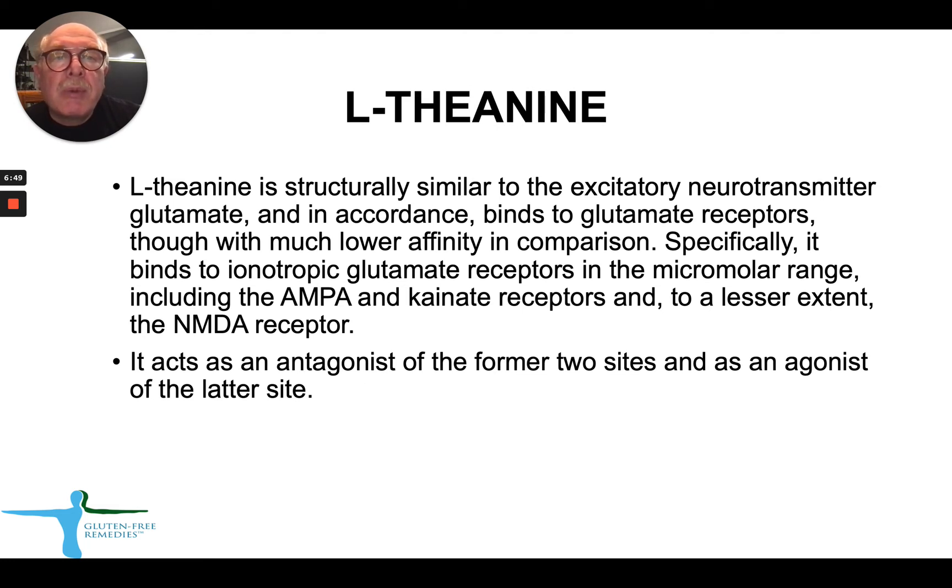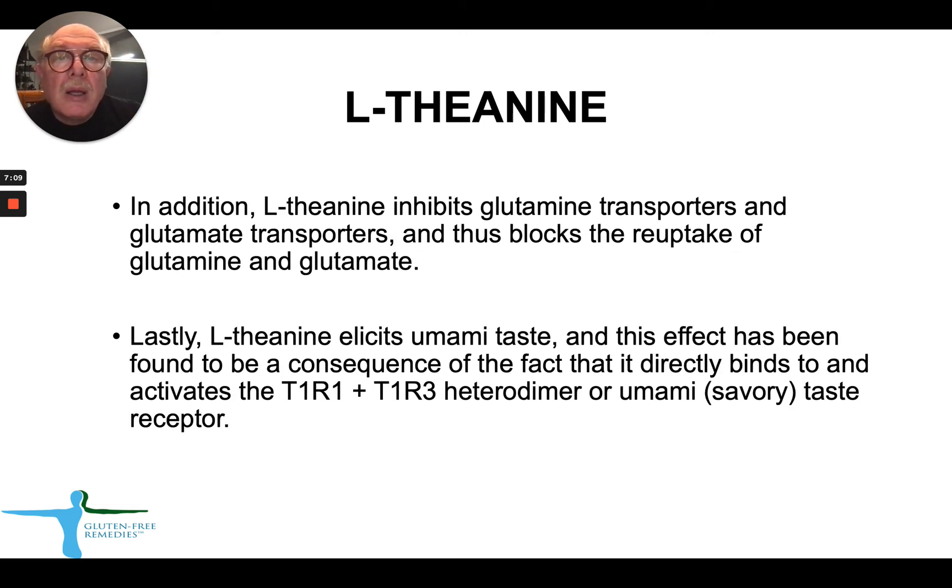L-theanine is structurally very similar to the excitatory neurotransmitter glutamate, and it binds to glutamate receptors. It mediates its activity through glutamate receptors and, to a lesser extent, NMDA receptors. L-theanine also inhibits glutamine and glutamate transporters and blocks the reuptake of glutamine and glutamate. For those interested in the umami taste mechanism, it binds through the T1R1 and T1R3 heterodimer taste receptor.